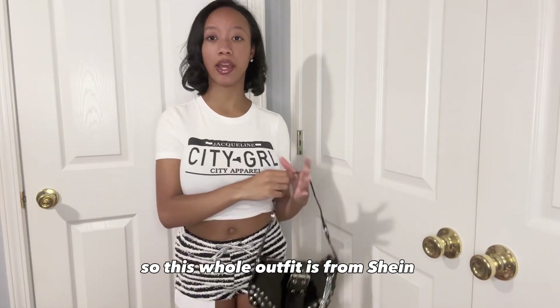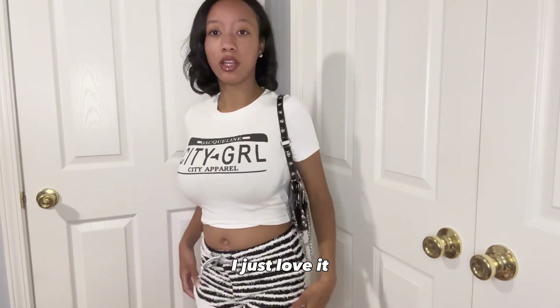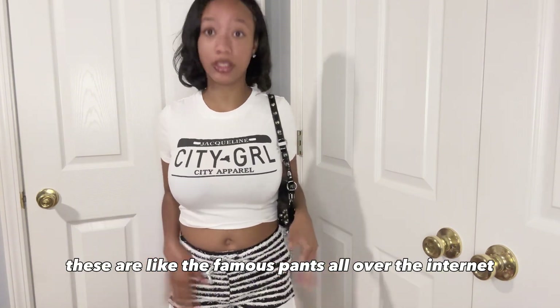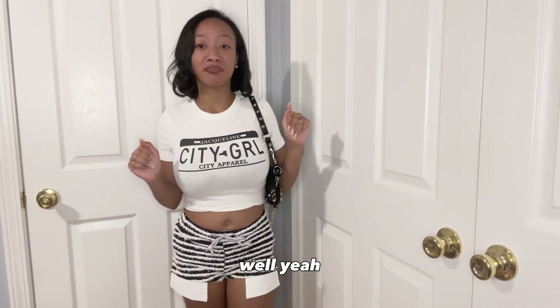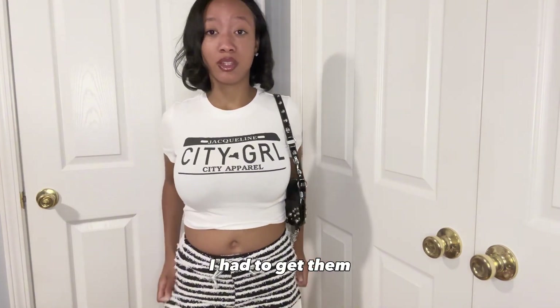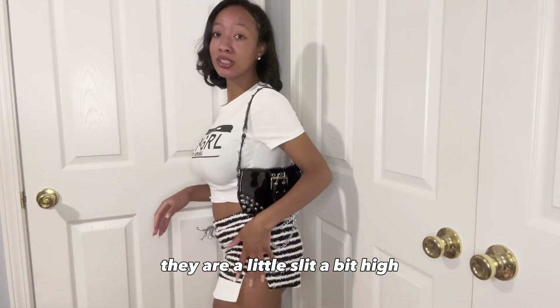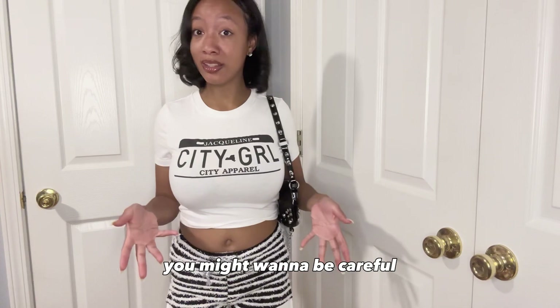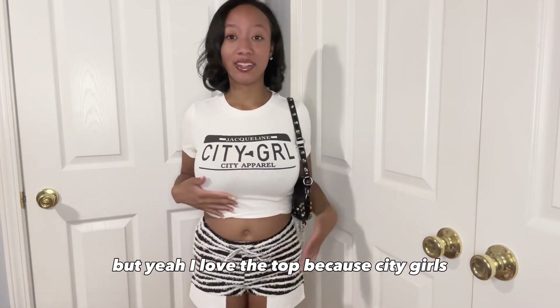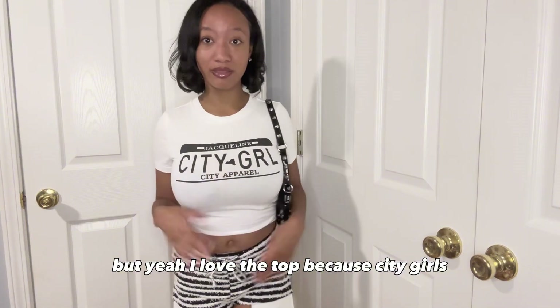This whole outfit is from Shein. I just love it. It's so cute to me. These are like the famous pants that are all over the internet, but Shein got them way cheaper, so you know I got them. They are a little bit more slim and a little high, so if you're a little bit thick, just be careful. But yeah, I love the top because the girls — the girls up.